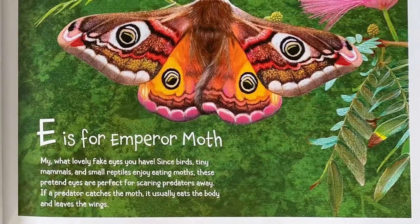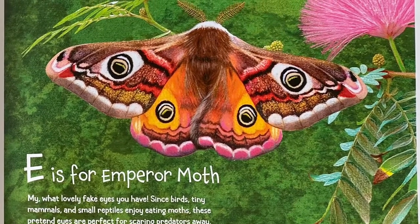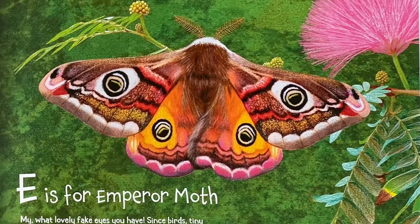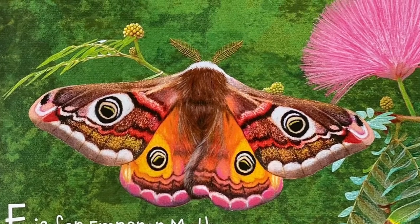E is for Emperor Moth. My, what lovely fake eyes you have. Since birds, tiny mammals, and small reptiles enjoy eating moths, these pretend eyes are perfect for scaring predators away. If a predator catches the moth, it usually eats the body and leaves the wings.